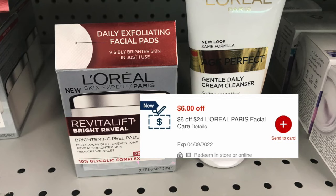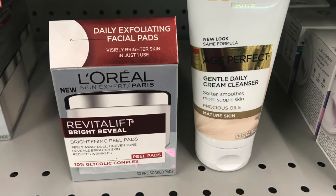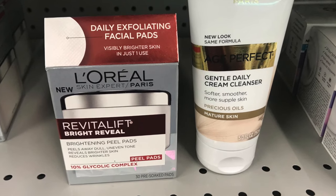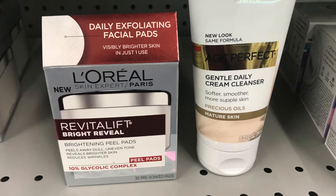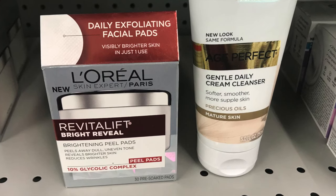So I only paid $4.78, but I got back the $10 in ECBs, making it free and a $5.22 moneymaker. Did you do this deal? Let me know in the comments.